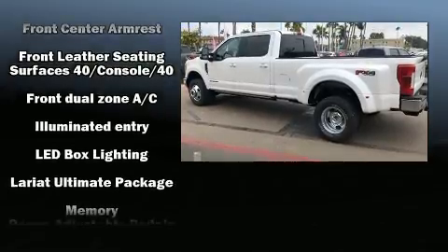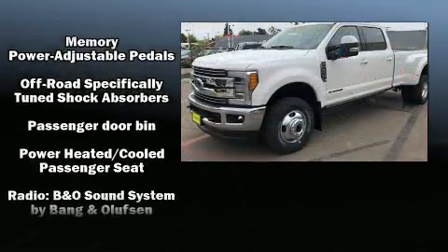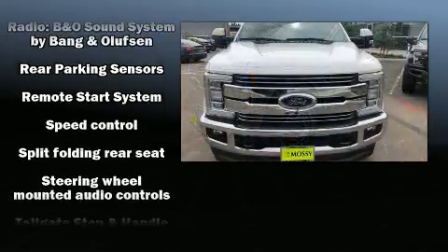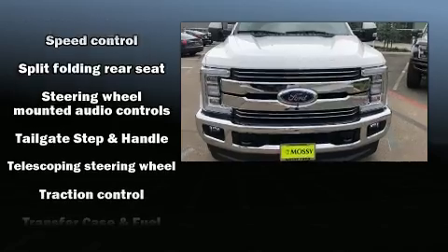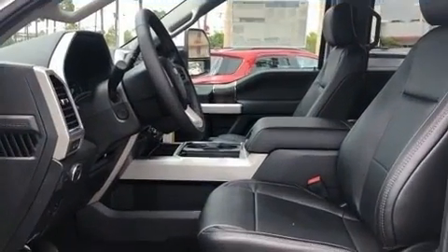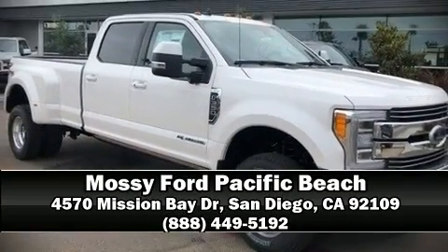Features include front and rear reading lights, a tachometer, a trip computer, an outside temperature display, a trailer hitch, and much more. Side curtain airbags deploy in extreme circumstances, shielding you and your passengers from collision forces. Please don't hesitate to give us a call.